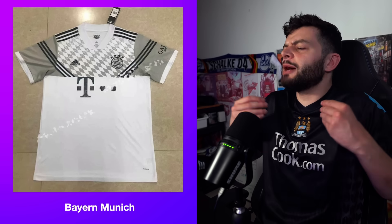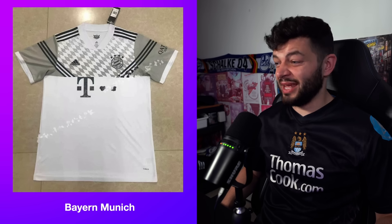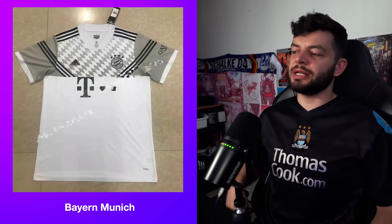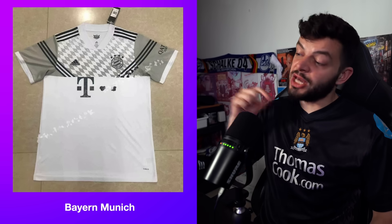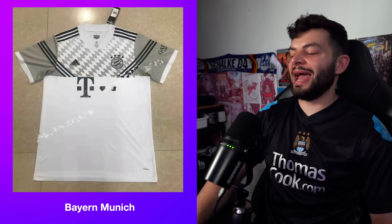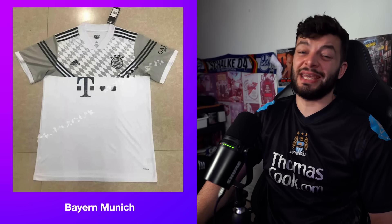If you're going to come up with a fake design, why would you put gray as the main color? Throw this in a completely different color, get rid of the extra Adidas lines here, put them down the side, and move the T-Mobile sponsor down a little bit — then you'd have something. I'm going to give this fake Bayern Munich one a 0.1. I think it stinks.